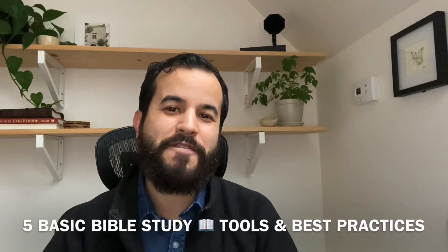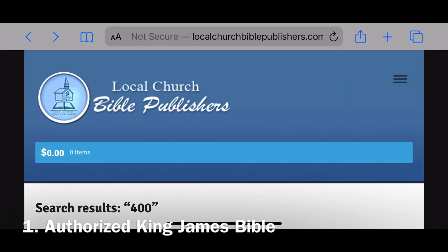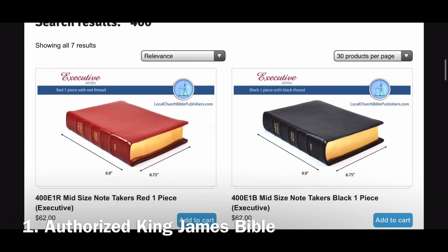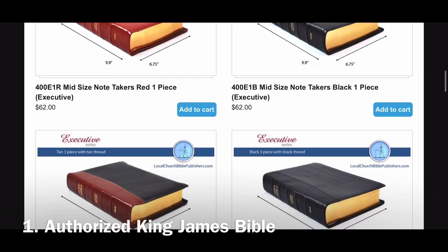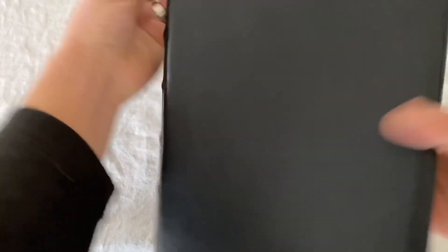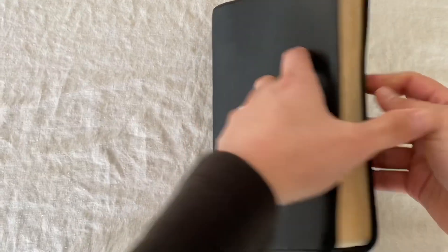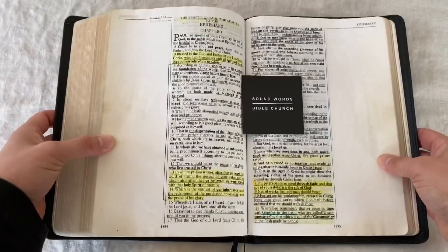Here are my five basic Bible study tools and best practices. Number one, you're going to need a Holy Bible. I got mine through localchurchbiblepublishers.com — if you search 400, you'll be able to look at their mid-size note takers. They have a couple different color options. I went with the one-piece executive. Here you have it — Authorized King James Bible. It feels pretty good, it's got little notches on the side, great quality leather. I'm planning on passing this down to my children one day, so I'm pretty confident it will stand the test of time.